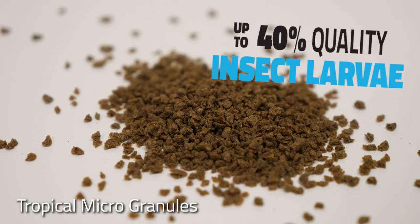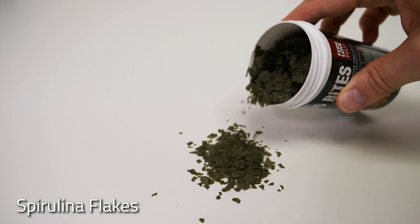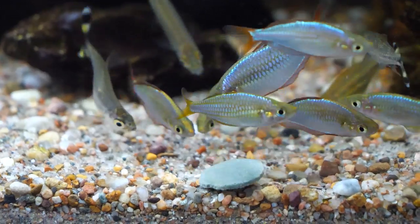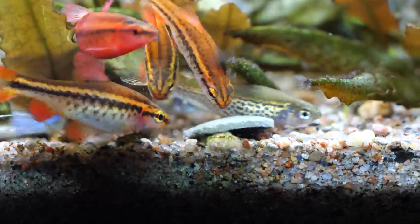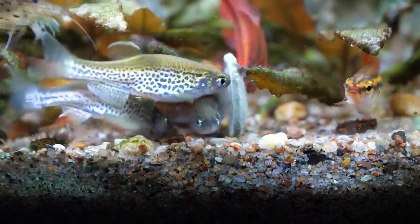Every Bug Bites formula contains up to 40% black soldier fly larvae. It's the number one ingredient across all the formulas except for spirulina and algae crisps, which both obviously contain a little bit more vegetable content. In addition to black soldier fly larvae, Bug Bites contain a number of other quality proteins, such as salmon, herring, and shrimp meal — all of which are really good sources of omega-3 fatty acids.